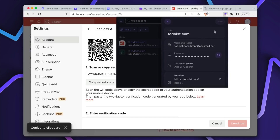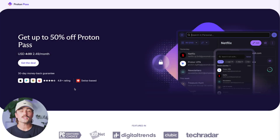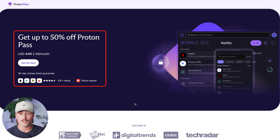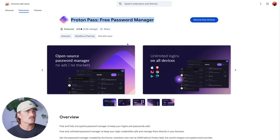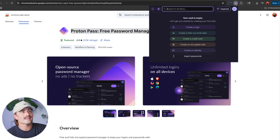Another nice touch: you can preview your saved login info before filling it. So if you're not sure which account is which, you can double-check without opening a new tab or digging through your settings. If you want to get started with ProtonPass, we've got a link in the description where you can get 50% off using our special link. Once you log in and get your account, it'll guide you to the Chrome Store. I've already installed it and have it up in my browser. Right now my vault is currently empty, but you can create a login, a hide-my-email alias, a credit card, an encrypted note, an identity, and you can also import passwords.